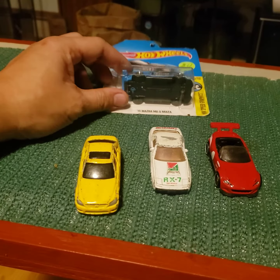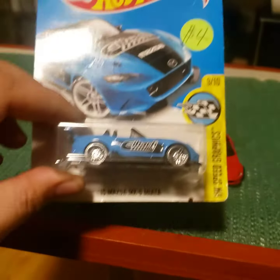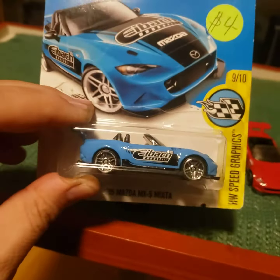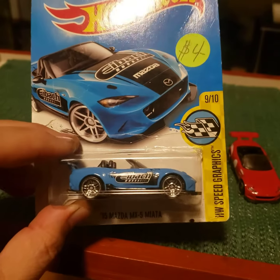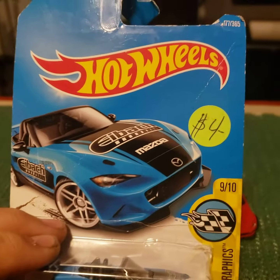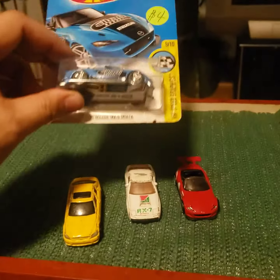So anyways, here is a Mazda Miata — 2015 Hot Wheels, Spring edition. Like I said, it's a rummage place so it's not pristine, says four bucks on it, but he gave me a couple bucks just for all these.